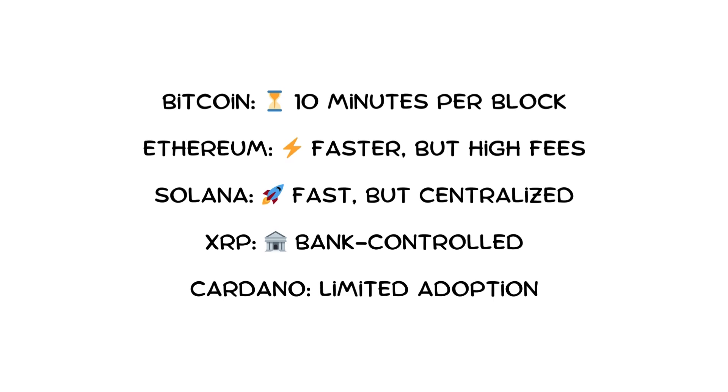Ethereum is faster, but expensive. Gas fees fluctuate between a few dollars to over $100, making small transactions impractical. Solana is extremely fast, but sacrifices decentralization.